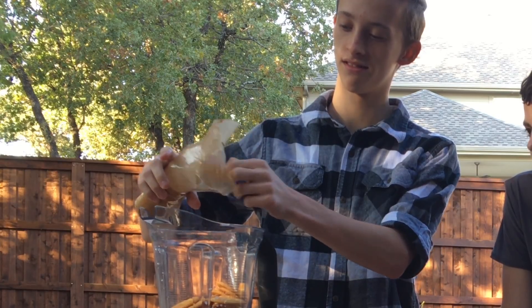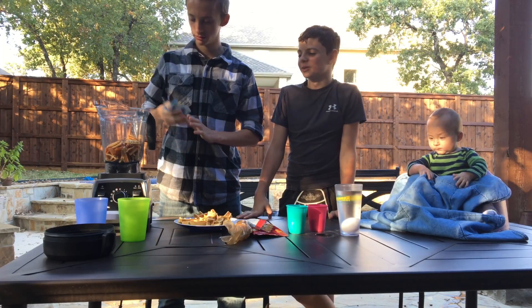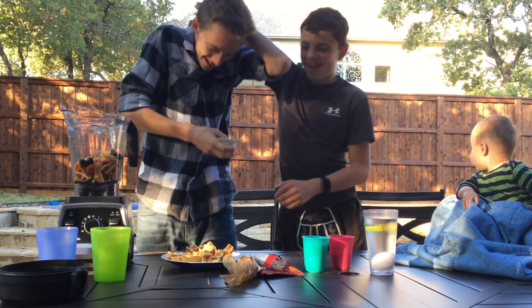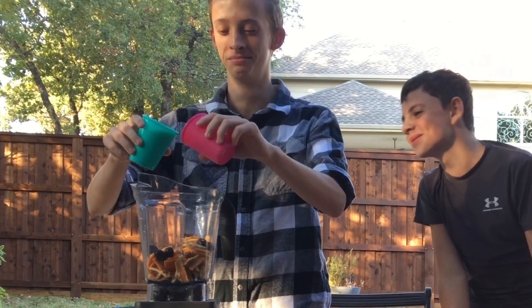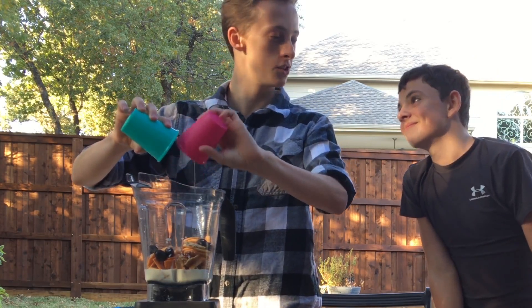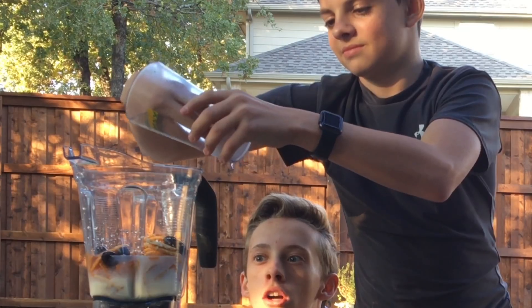You just slapped me with an olive! Okay, go do the milk first — no no, stop, not the egg yet. I wanted to drink some of that eggnog. I think that's enough — why is it so cold?